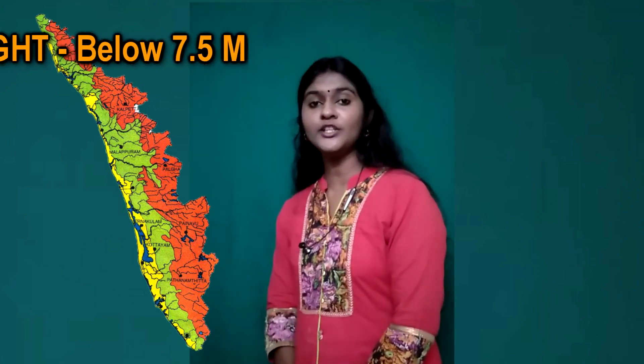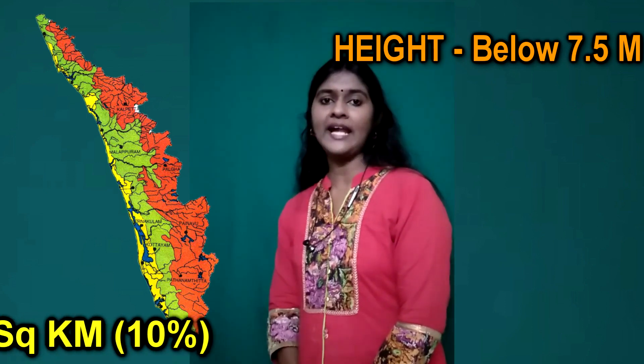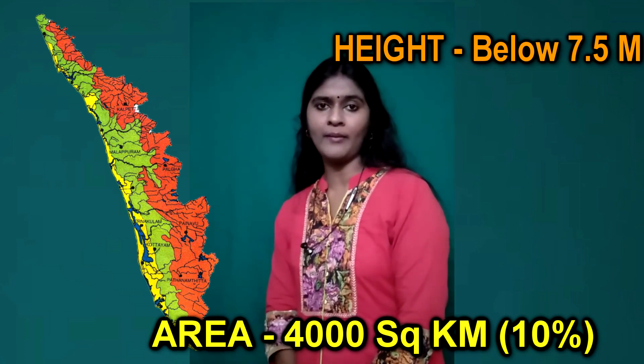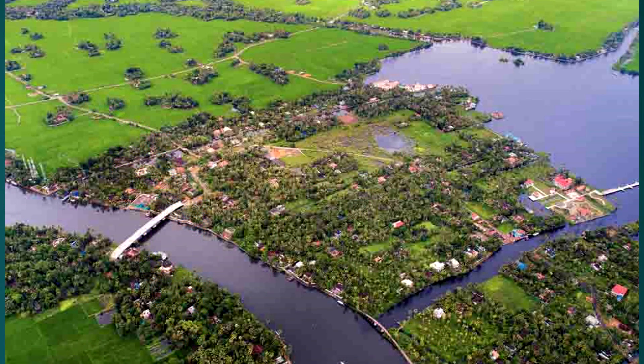The next zone is Lowland. It has a height below 7.5 meters above mean sea level. It covers an area of 4,000 square kilometers, that is only 10% of the geographical area of Kerala. The chief crops cultivated here are paddy and coconut. This zone mainly comprises shallow lagoons, marshes, kols, river deltas, backwaters, etc. Coconut is the best example crop for the Lowland.